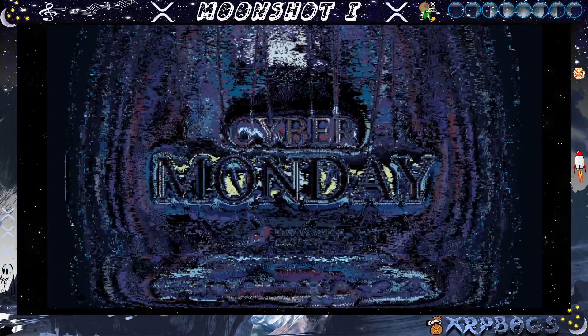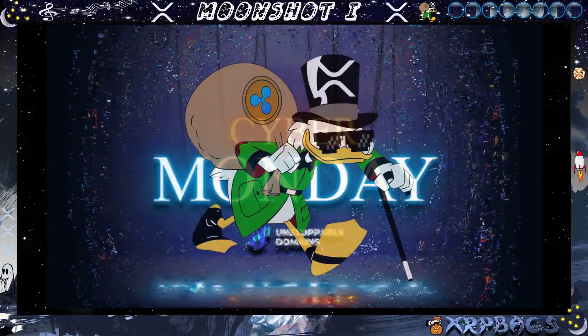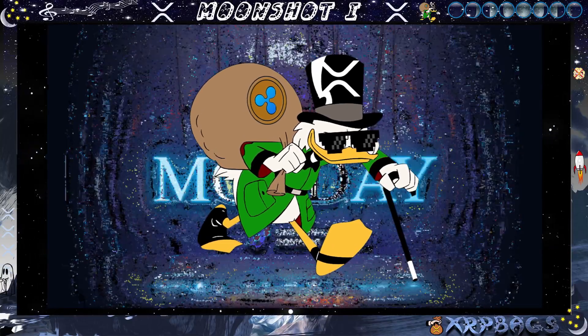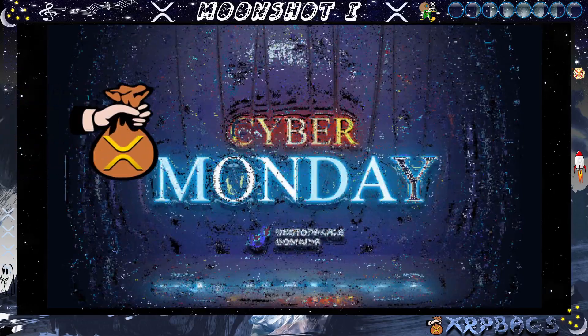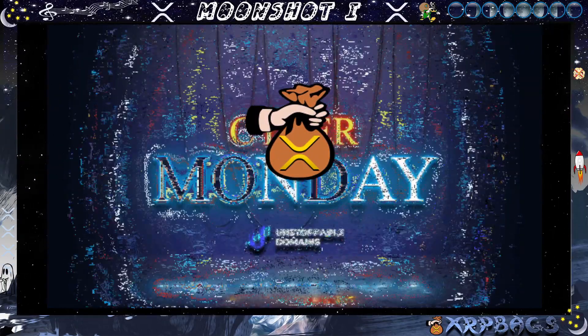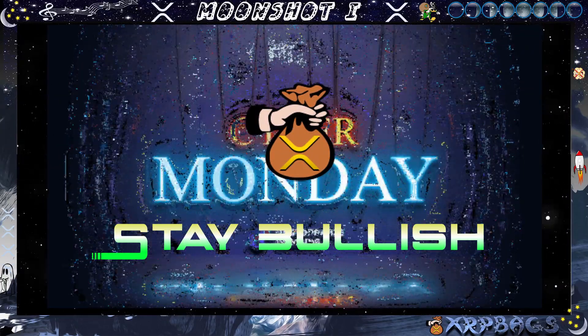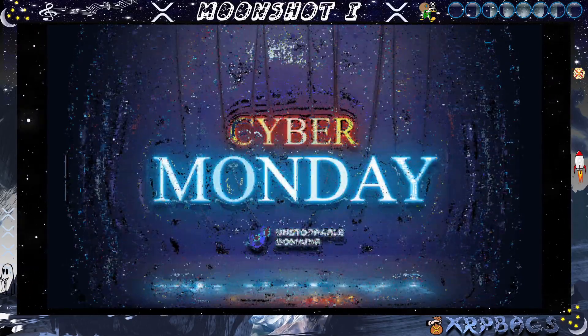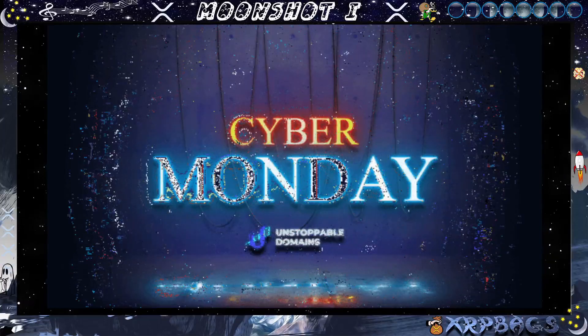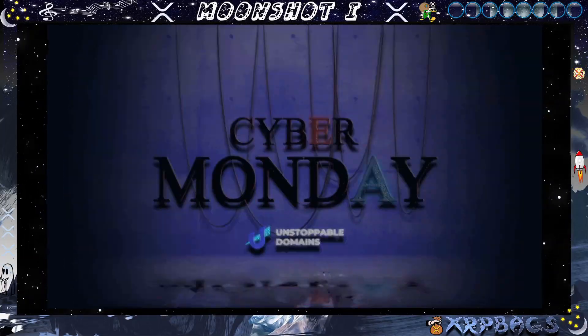What's up crypto fam, what's up XRP family, it's the back man back in the building. I hope y'all are doing well, holding strong, stuffing those bags and continuing to stay bullish. I got a quick video here for you to show you some deals that are going on today in crypto — Cyber Monday. Let's go ahead and dive into this video.